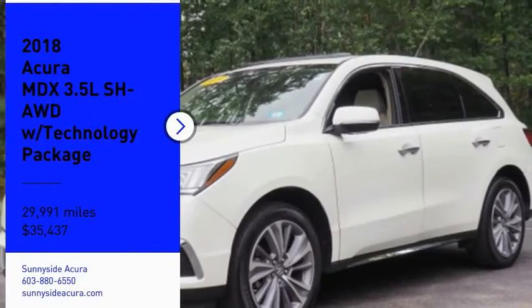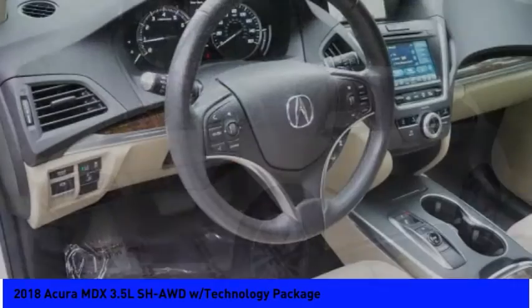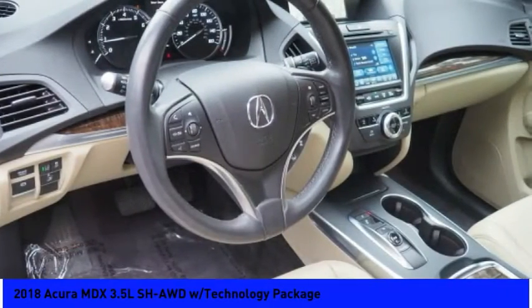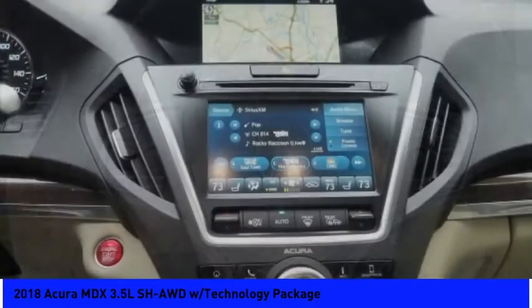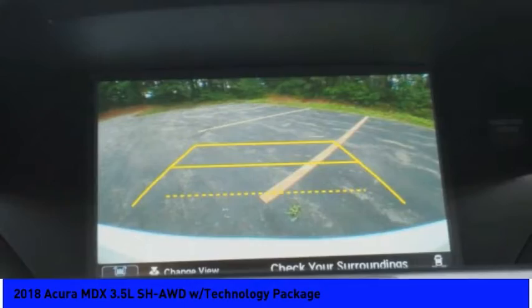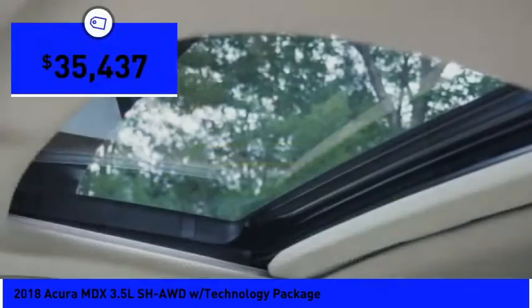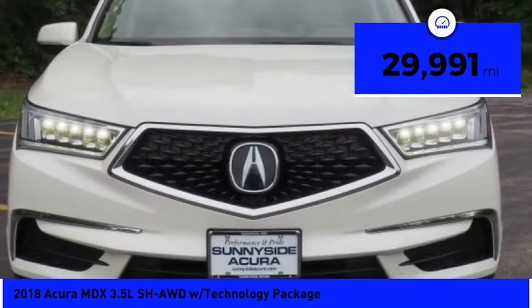Looking for the right vehicle? Check out the 2018 MDX. The Acura MDX is a wonderful choice if you're looking for a mid-size luxury crossover SUV. Thanks to its high safety scores, a strong engine, all-around utility and capable handling, and is priced below $40,000, this vehicle has less than 30,000 miles.